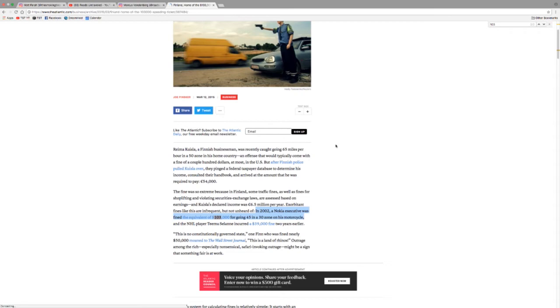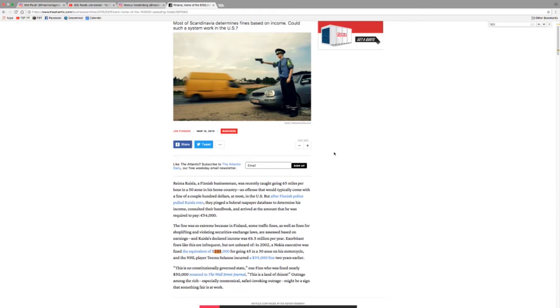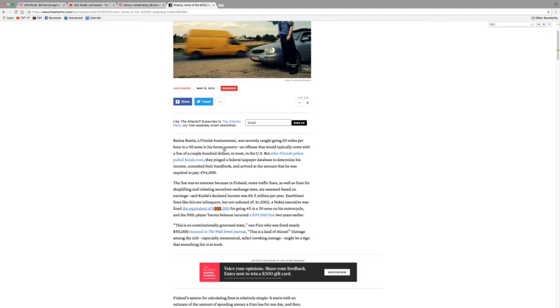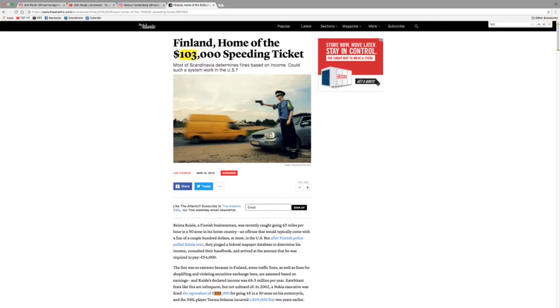There are a lot of countries that do a sliding scale of fines: Switzerland, Austria, Finland, Sweden, Denmark, Germany, France. In 2002 a Nokia executive was fined the equivalent of $103,000 for going 45 in a 30 zone on his motorcycle — because he made 6.5 million euros a year. It kind of makes sense to a certain degree, because if you're broke and driving a crappy car you have the same ticket as a millionaire, but $103,000 for 15 over is pretty steep.